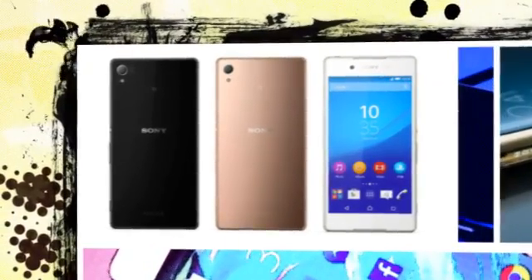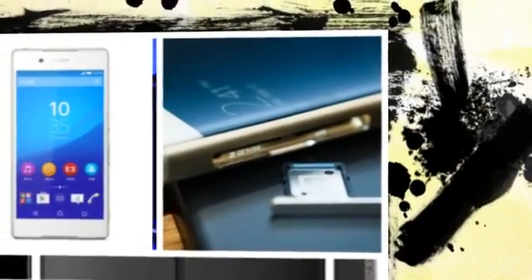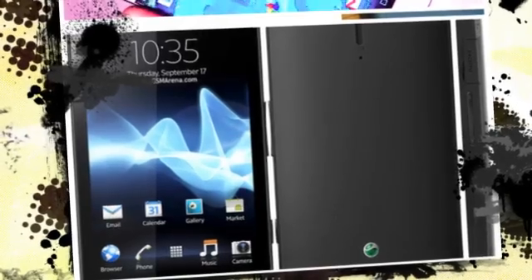Jolla has announced that it now supports Sony's Open Devices program. This means that the company will be releasing its Sailfish OS for a range of Sony's Xperia branded devices. The announcement was made by Jolla in a press release, wherein the company also revealed that the first project under this partnership is a Sailfish OS-powered Xperia X.